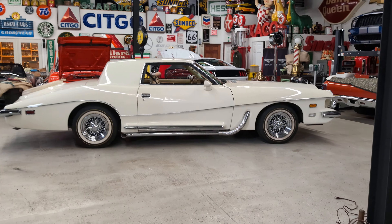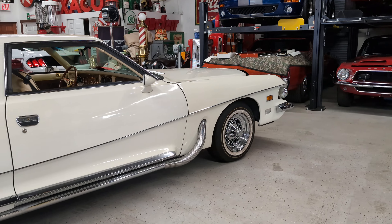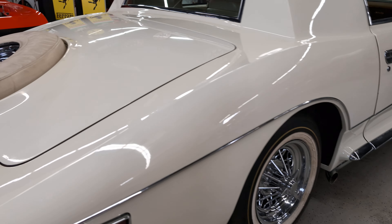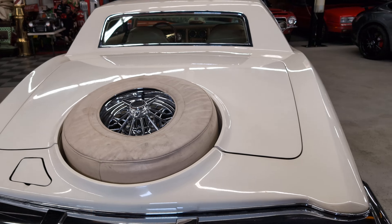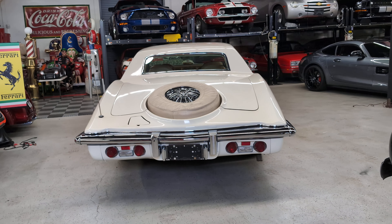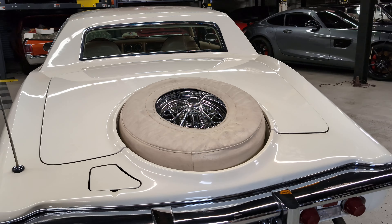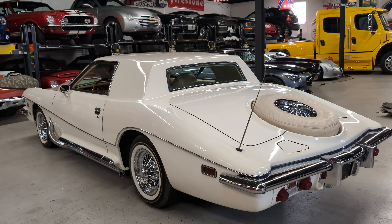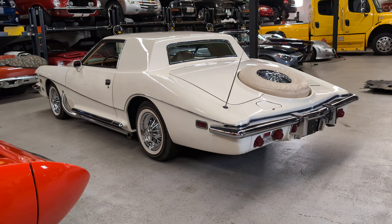It's got a great style to it — side pipes, wire wheels, tire in the middle, sloping back, very unique tail lights. Nothing on the road like it. Elvis had a couple of these in the day, him and movie stars alike. Very unique.